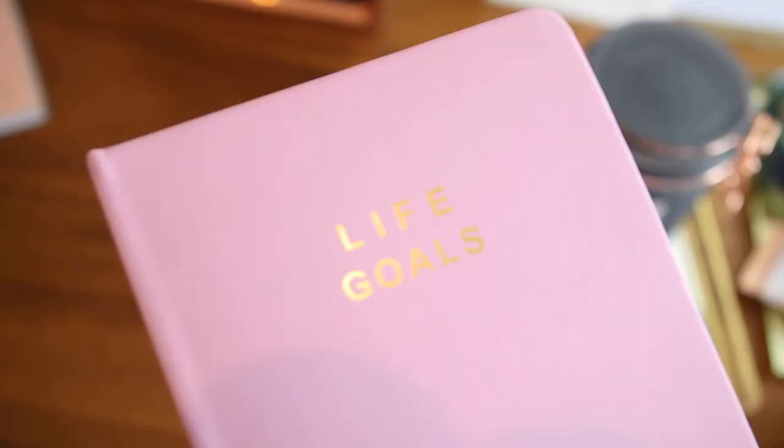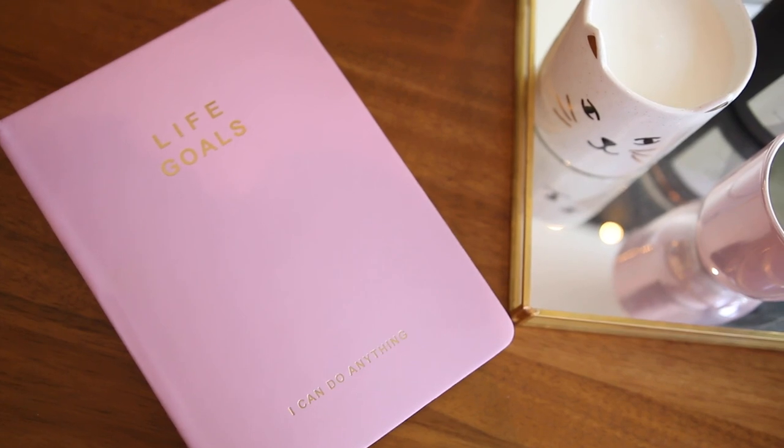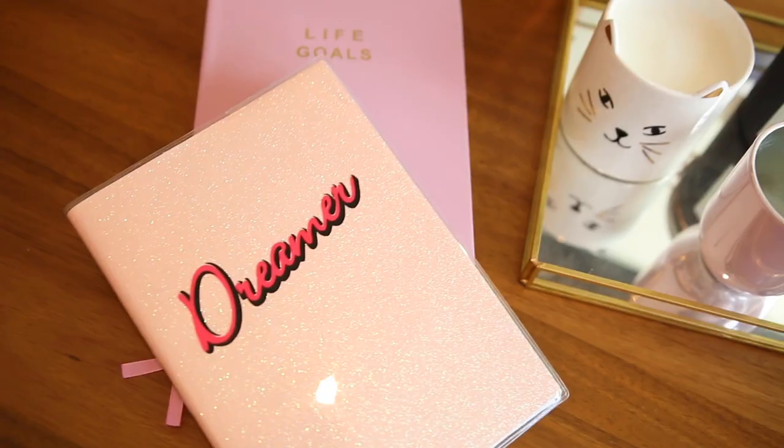I also grabbed two notebooks which I definitely did not need, but what does need even mean anymore? The first one has a hard cover with a really satisfying matte finish. It says 'life goals' in gold metallic on the front and then on the bottom it says 'I can do anything.' It's also got gold metallic edging which I think is a really nice detail. And the other one I bought is definitely ridiculous but no regrets because it's also great. I felt like my 10 year old self would have wanted it so much — so for £3 I got myself a gel cover peach glitter notebook that says 'dreamer.' I just thought this was weirdly cute although also kind of hideous. Literally me.